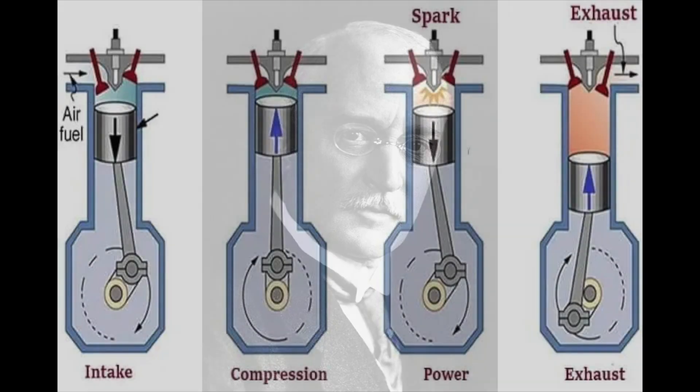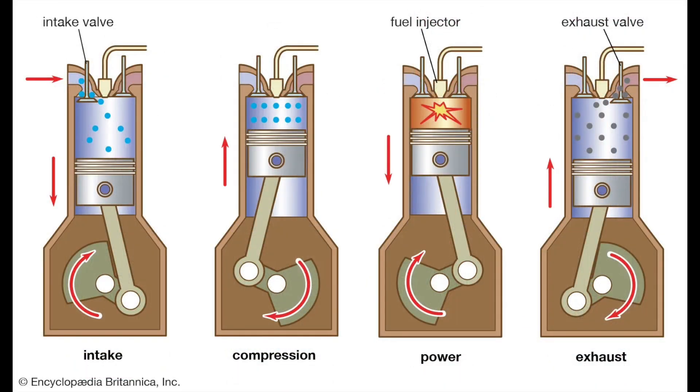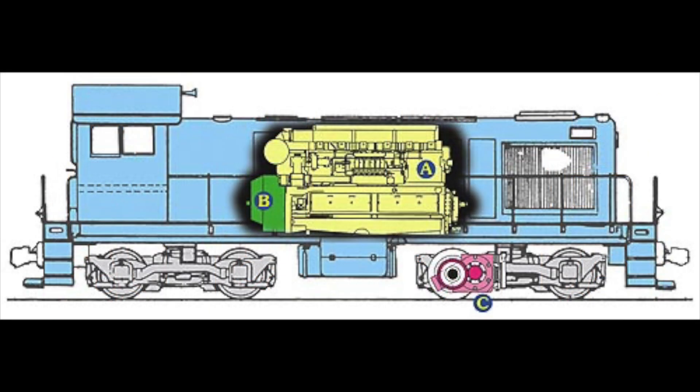Since the 1890s, Rudolf Diesel had been tinkering with a new type of engine. Instead of a standard petrol engine which used spark plugs to obtain combustion, diesel engines compress air to a degree that the air combusts, igniting the atomized diesel fuel. It was much more efficient than coal, but diesel engines had one drawback: transmission. It had not been established yet how diesel engines could take their power and transmit it to the wheels of a locomotive effectively.